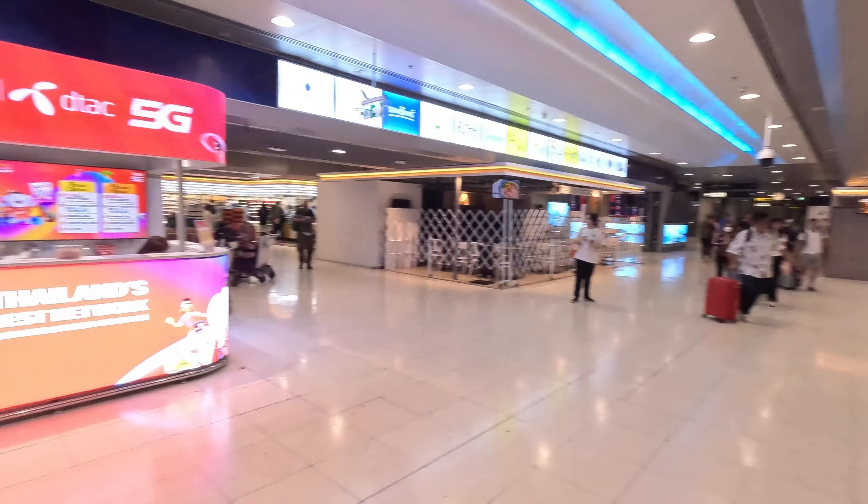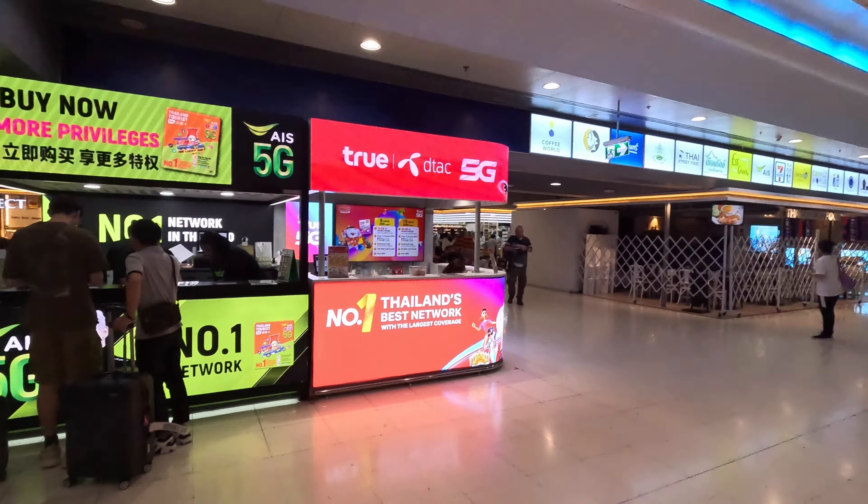We're down near the express line at the bottom of Bangkok airport. We've got our phone SIM cards — 30 gig, unlimited social media. Between phones it worked out to about 12-13 quid each. We went with True AIS and we're not even going to bother with 5G — 4G is fine.